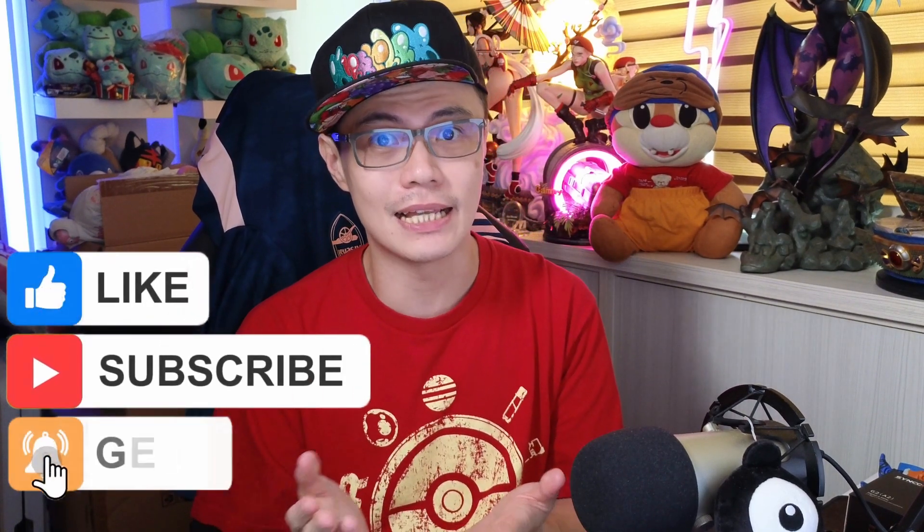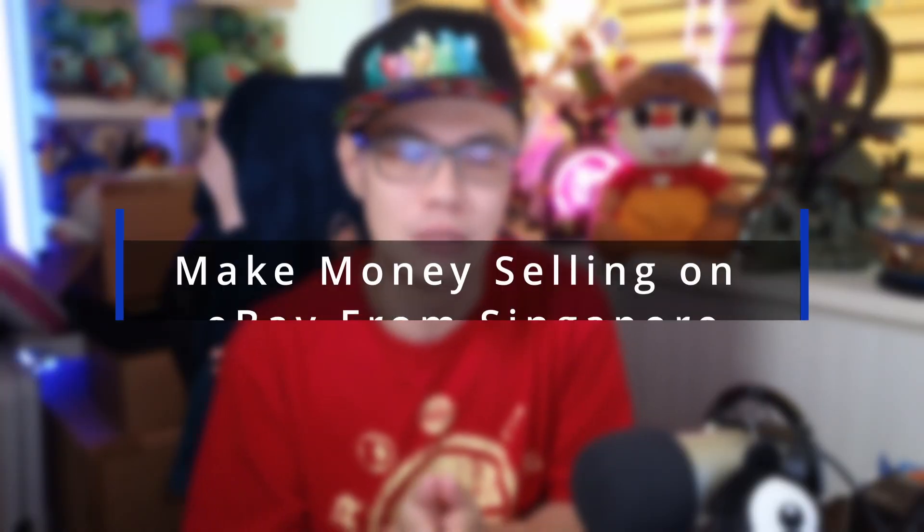Hello everyone, welcome back to my channel. My name is Alvin, I'm a part-time reseller here in Singapore. Today we're going to talk about how I make money selling on the eBay platform — primarily the US platform. Singapore sellers don't have much to sell locally, and if you want to sell overseas you need to create an account on the US platform, which is the biggest marketplace. I primarily sell on eBay; I do sell on Carousell too but those are loss-making.